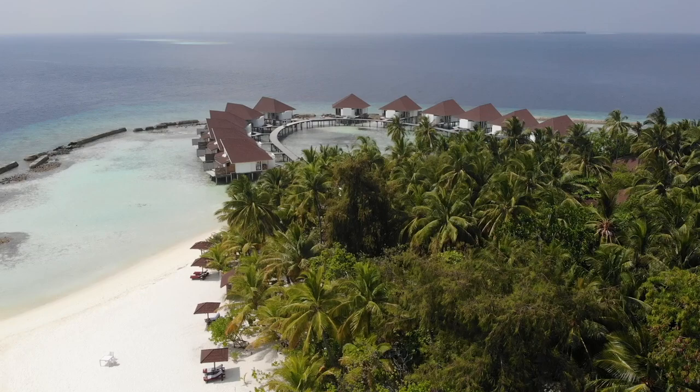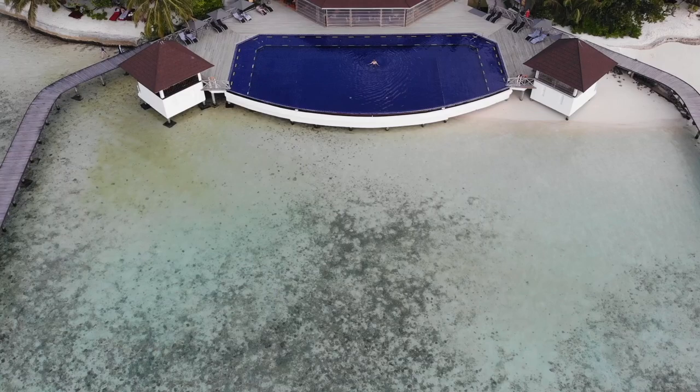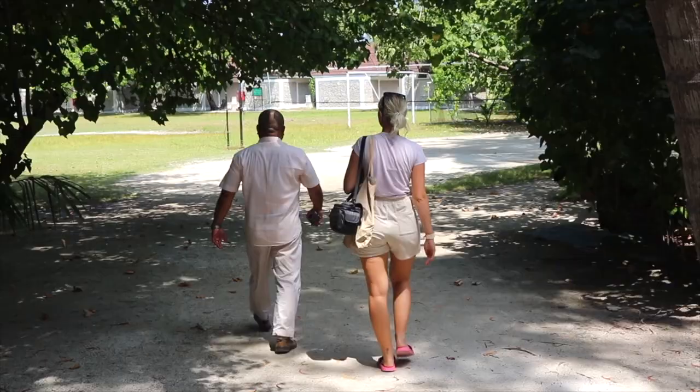Good afternoon and welcome back to the Maldives — still can't believe I'm saying that, it feels so surreal. Today at Elidu we're doing something really exciting. A lot of you have been asking about what the food is like in these resorts, so we're going to make a video exclusively on the all-inclusive buffet — with a twist. They actually have their own organic farm, which some of the fruit and vegetables come from, so we're going to check that out first before we head into the buffet.